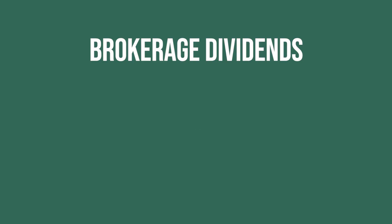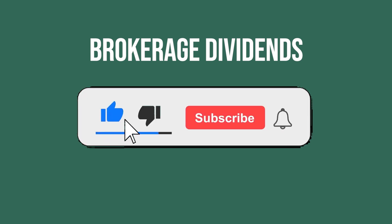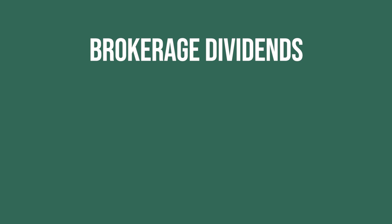Before I share my dividend income for the month of July, if you find this video beneficial or entertaining, please drop me a like down below and hit that subscribe button. I'd really appreciate it and it only takes two seconds.